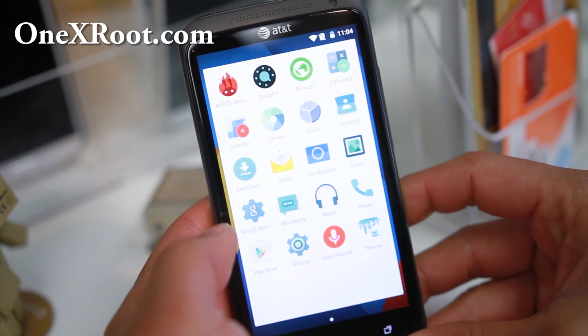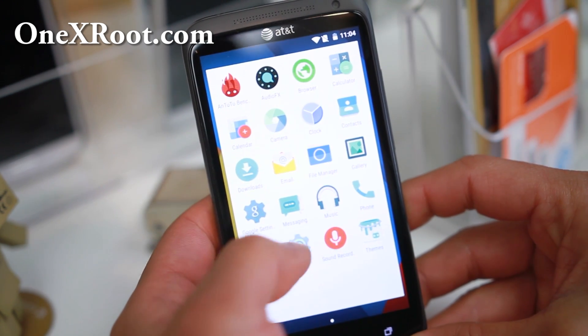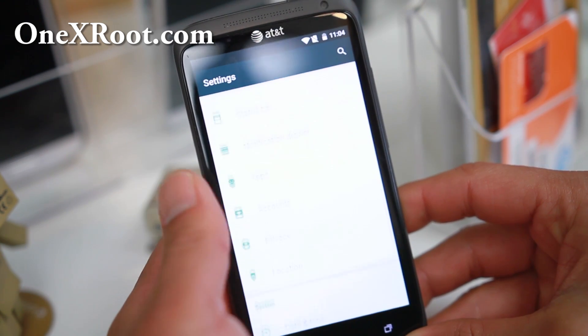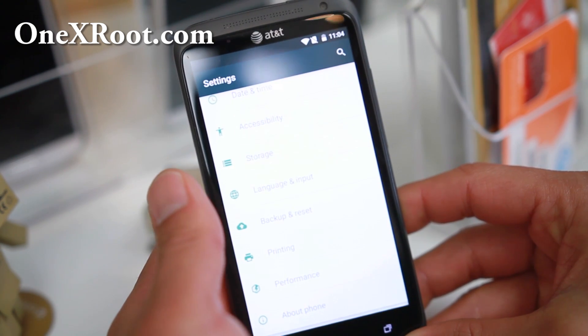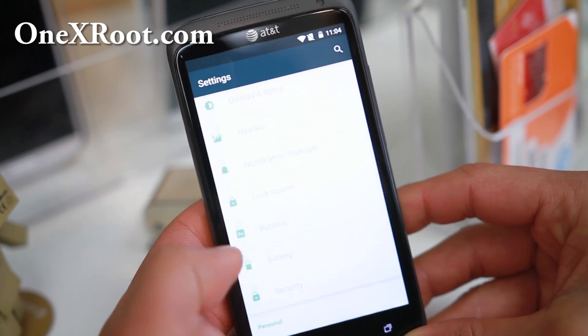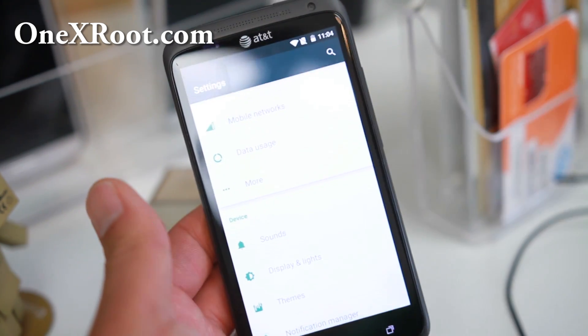This is a very, very fast ROM — everything runs out of the box super fast. This will really supercharge your phone. I don't care how old your AT&T One X or One XL is, this phone is now really, really fast, with pretty much everything working out of the box.